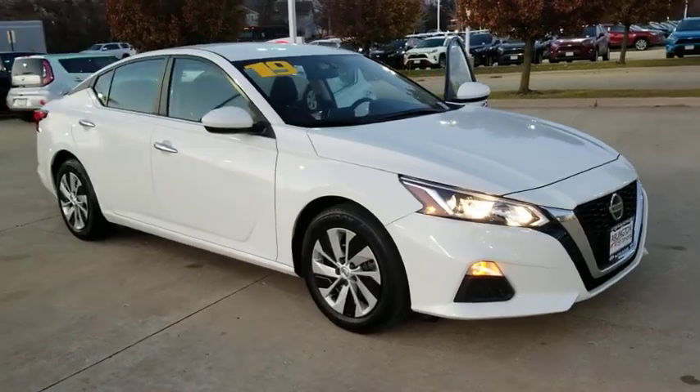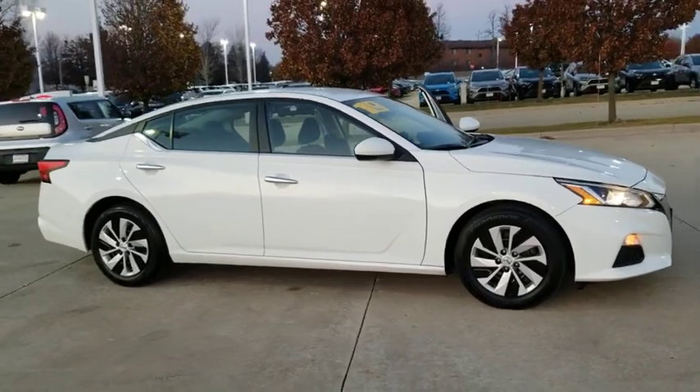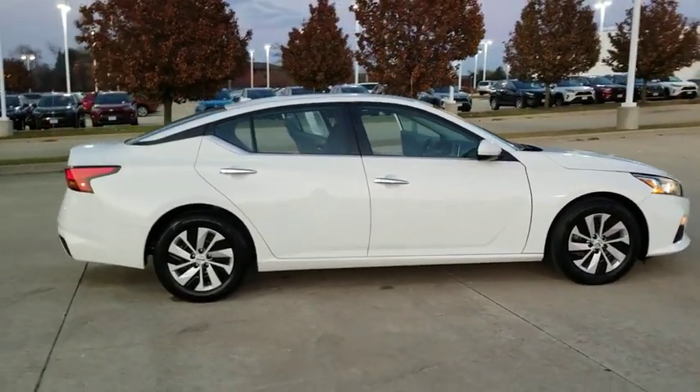Looking for the right vehicle? Check out the 2019 Nissan Altima. The Nissan Altima offers advanced features to make life easier, and most of the features come standard.